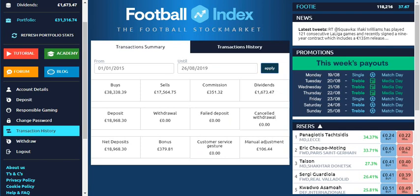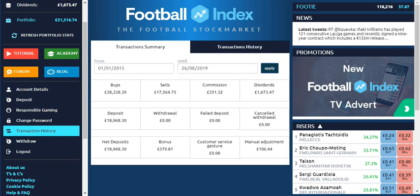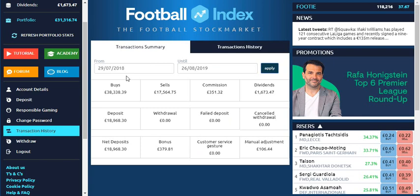To start off I've jumped over to the transaction summary on Football Index. I've set the date range to the 1st of January 2015 to now, just to show you guys these are my total deposits so far. The index only started in 2015 so it wasn't possible to deposit before that. I've now changed the date to the 29th of July 2018, which was the first day I started on the index, and as you can see the numbers have all remained the same.